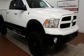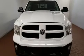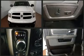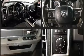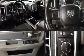Passenger security is always assured thanks to various safety features such as dual front impact airbags with occupant sensing airbag, front side impact airbags, traction control, brake assist, a panic alarm, and four-wheel disc brakes.